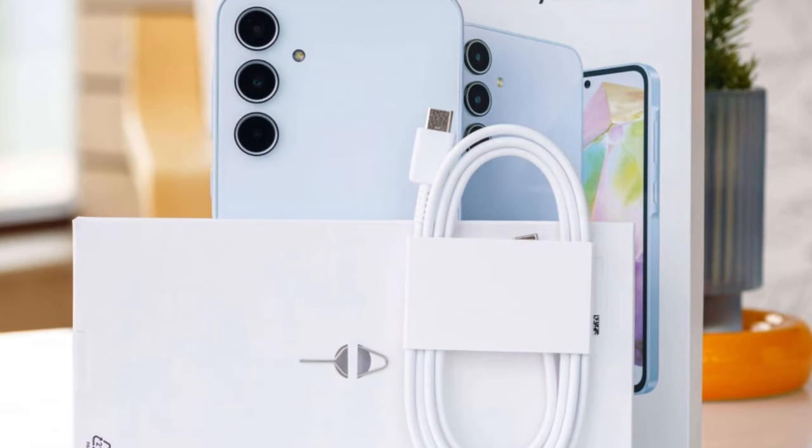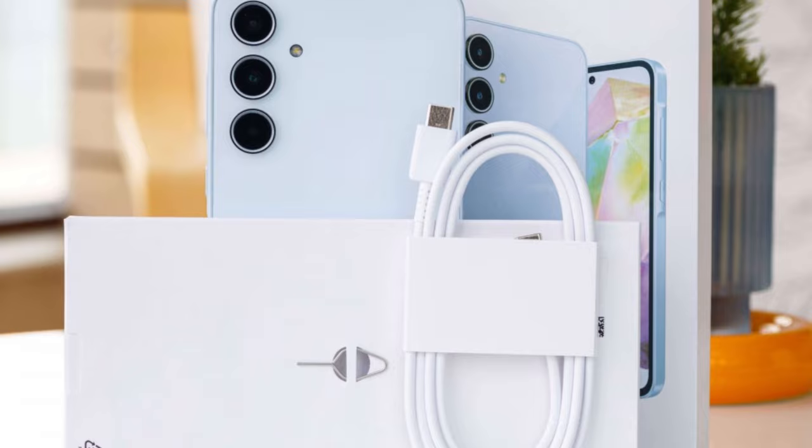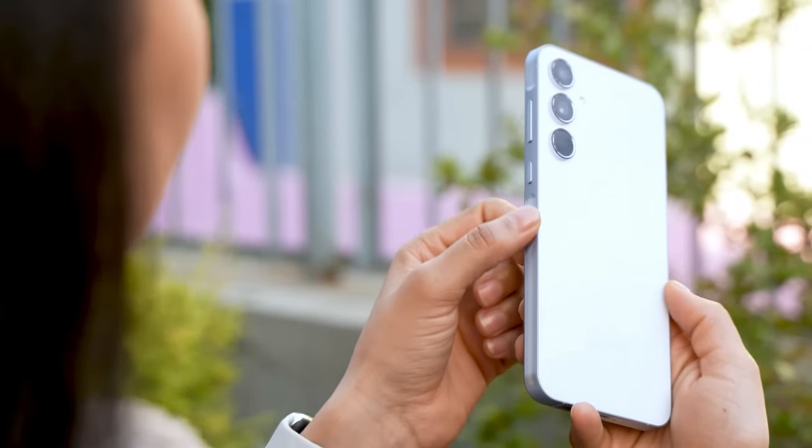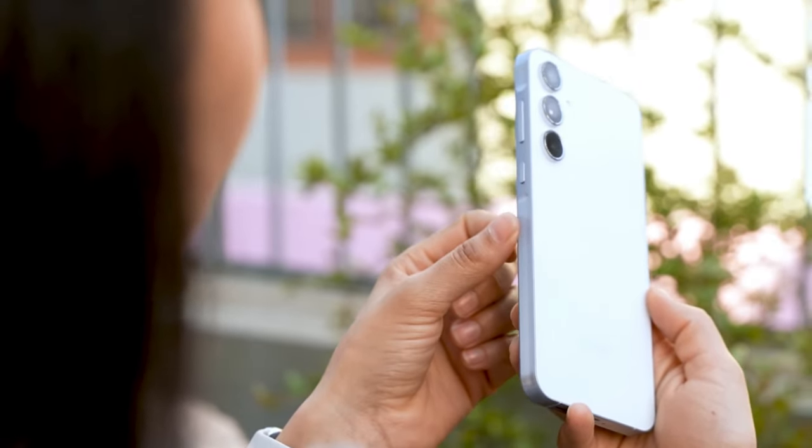The Galaxy A55 is leading the charge as the first Samsung phone to receive this incredible feature. Today, it received its very first Seamless Update, bringing a new security patch along with it.